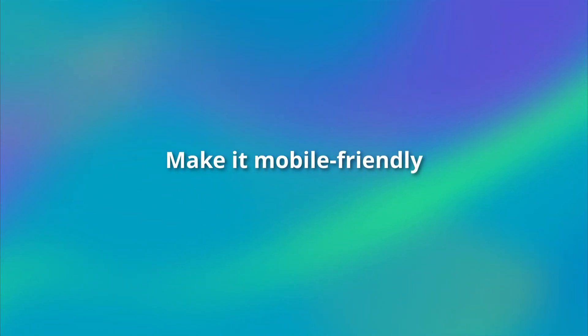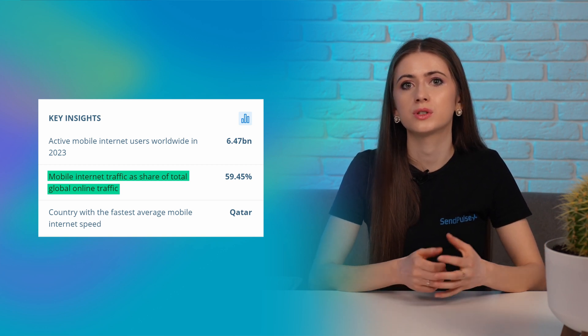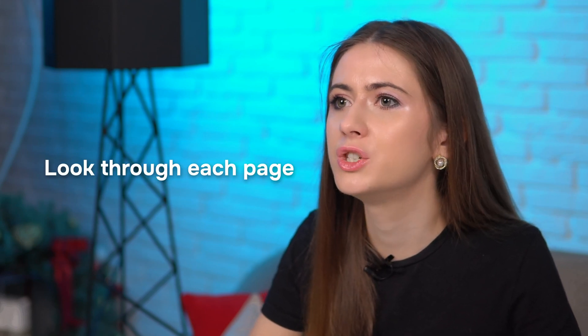Now, let's move to the second tip on my list: make it mobile-friendly. With over 60% of the global internet population browsing on mobile devices, it's essential to ensure that your startup website is as mobile-friendly as possible. Take a look at your website from the user's perspective and check every nook and cranny — look through each page, take each user action and click every single button. Everything should be on its best behavior, as mobile users are not really known for their patience.